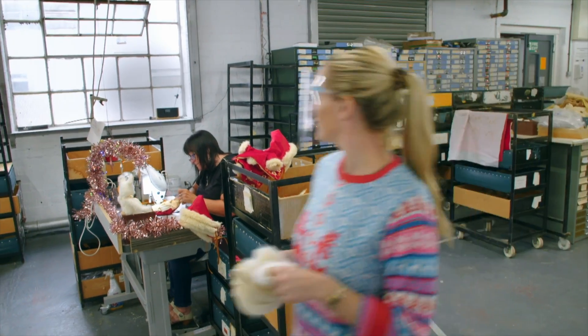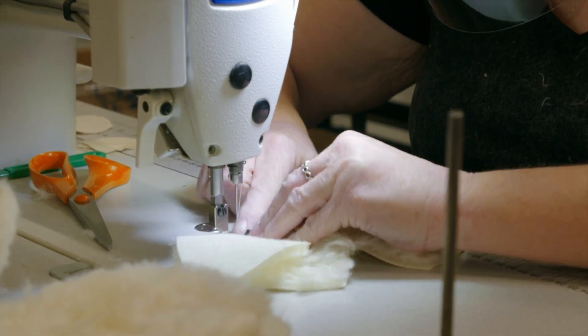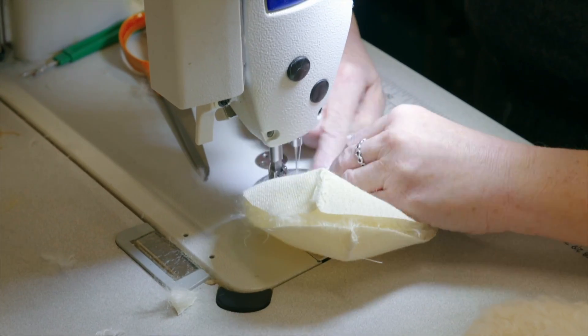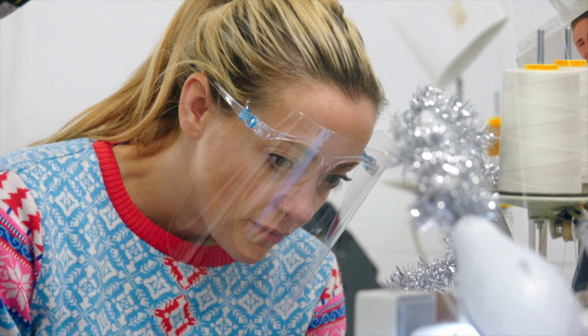With all my pieces cut, it's time to stitch them together. Lisa starts by sewing each piece inside out so the seam doesn't show when it's turned fluffy side out.